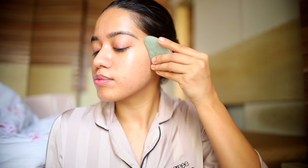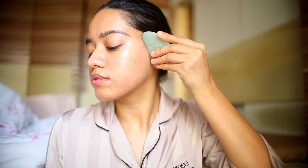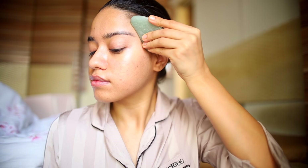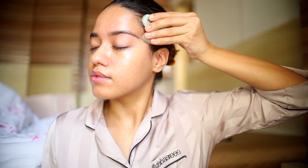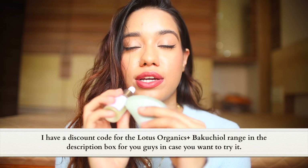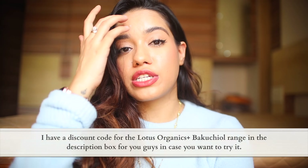Take your gua sha — I like to keep mine in the fridge so it's nice and cold — and massage it in an upward motion. This beautifully massages the product into your face while also increasing blood circulation and lymphatic drainage. Gua sha also helps smooth out the appearance of wrinkles and fine lines. The combination of bakuchiol and the gua sha is absolutely perfect for a skincare routine aimed at preventing aging.